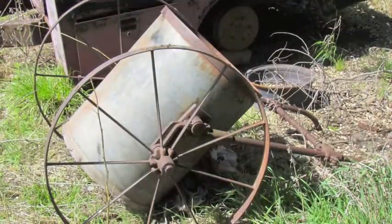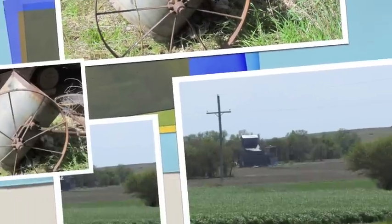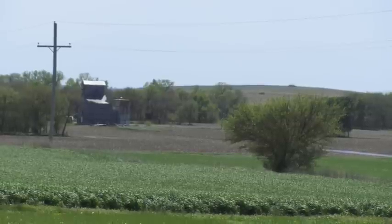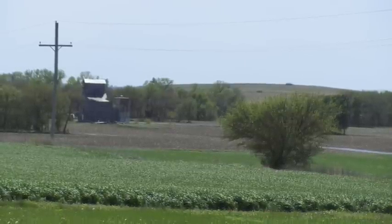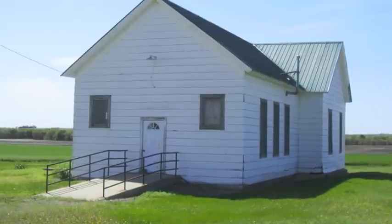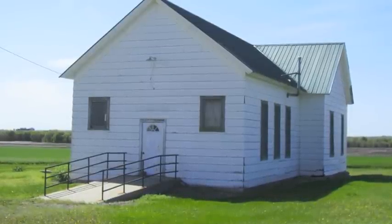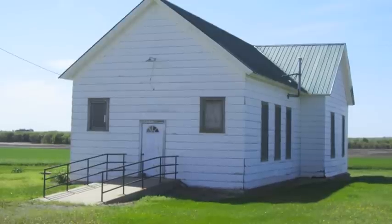Once we reached the end of Vine Road we turned left onto 203rd Street and traveled north until we reached the crossroads of County Road 350. Right there on the corner was this little church house, and my mom told me that when she was little she actually had her 4-H meetings here since she lived just down the road from Hollis.